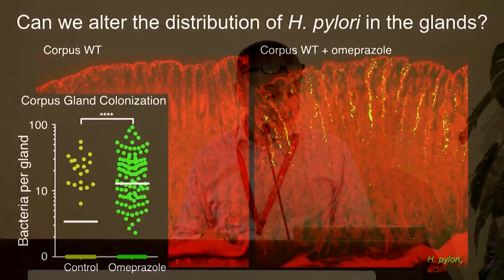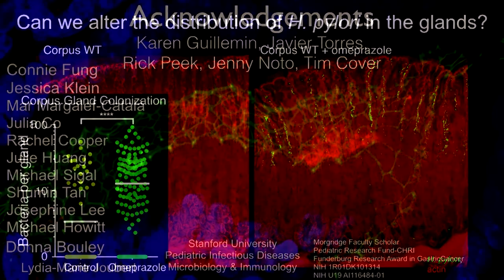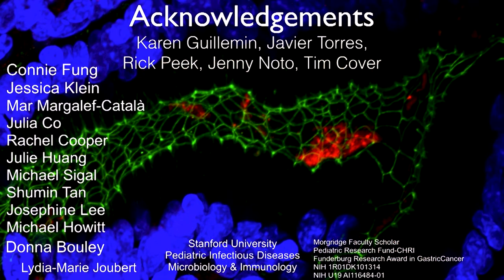This is the quantification. I'm going to end there because we're all hungry. I want to thank our collaborators and my students that have been able to do this work - if you want details, just come over and we can chat.